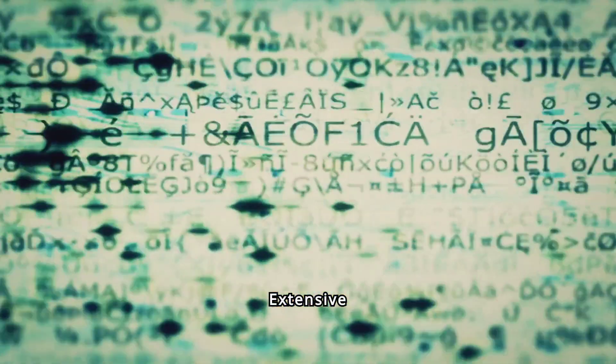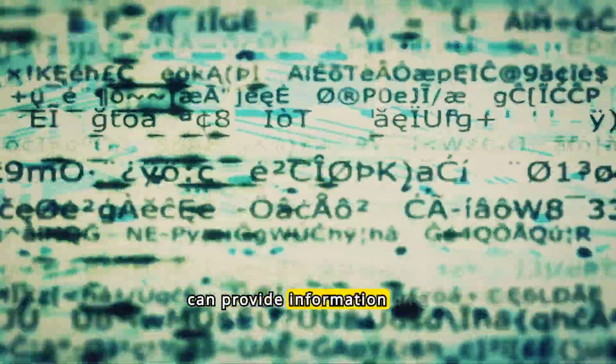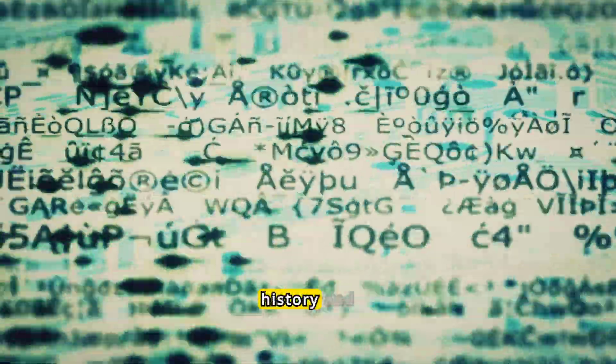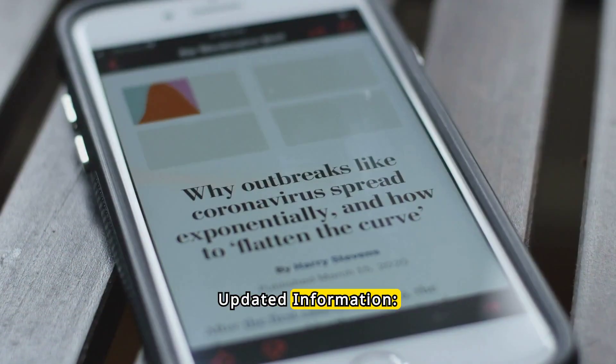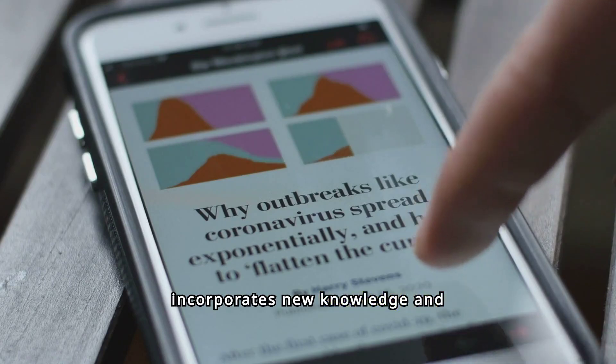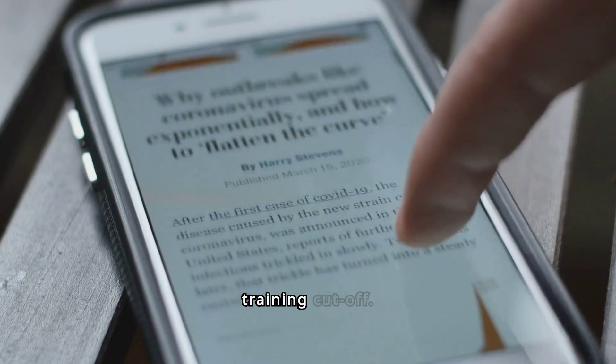Knowledge Base — Extensive Information: trained on diverse datasets, ChatGPT can provide information on a multitude of topics, from science and technology to history and entertainment. With periodic updates, ChatGPT incorporates new knowledge and developments up until its latest training cutoff.